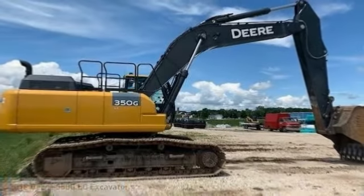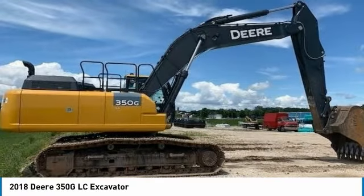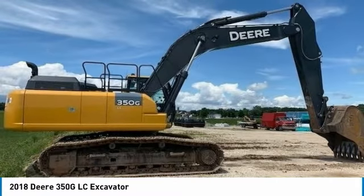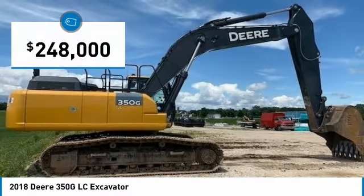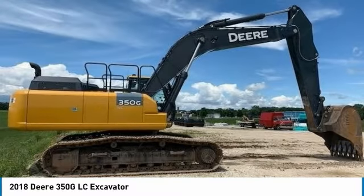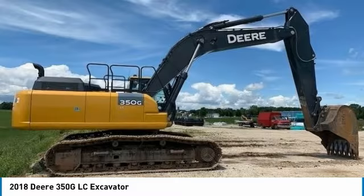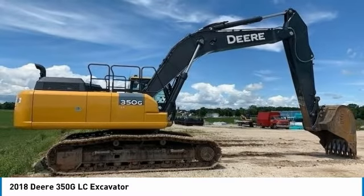John Deere 350 GLC Excavator for sale in Manitowoc, Wisconsin 54220. Get ready to maximize your efforts in the field with this 2018 John Deere 350 GLC Excavator. This durable excavator has been very well maintained, which has enabled its work-ready condition. Nothing runs like a Deere, and this 350 GLC is no exception.